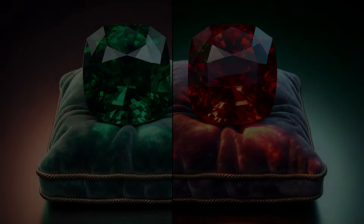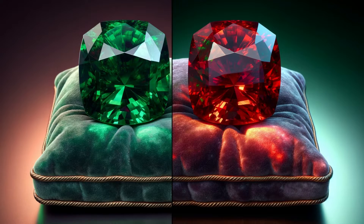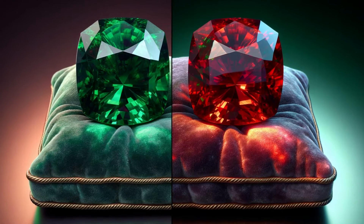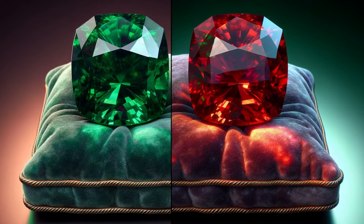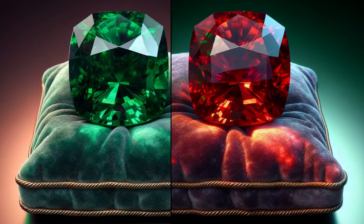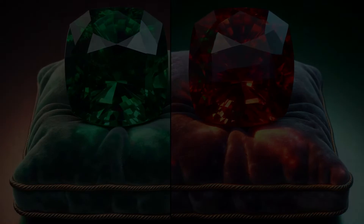Our journey begins with Alexandrite's most renowned feature, its color change. This phenomenon, known as the Alexandrite effect, is a mesmerizing dance of hues. In natural sunlight, the stone exhibits lush green tones. Move it to a room with a warm light, and it transforms into a rich red. Capturing this shift visually is key in our video, to illustrate the dramatic and unmistakable change.